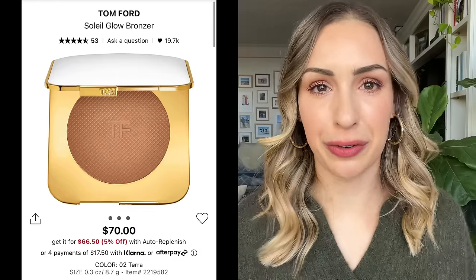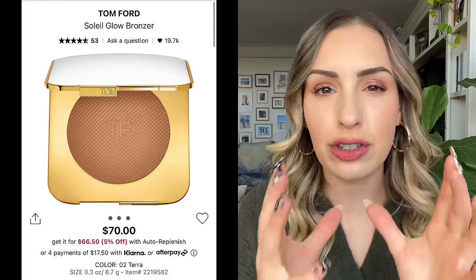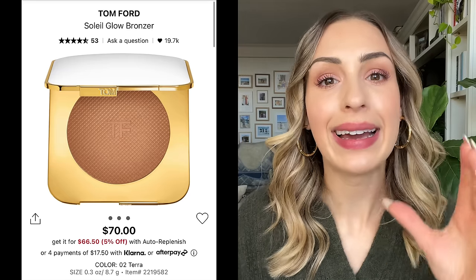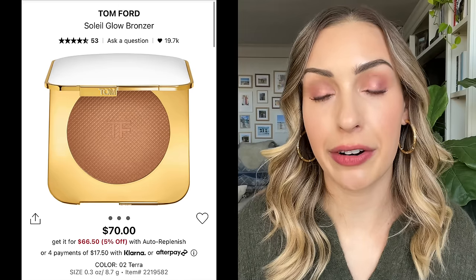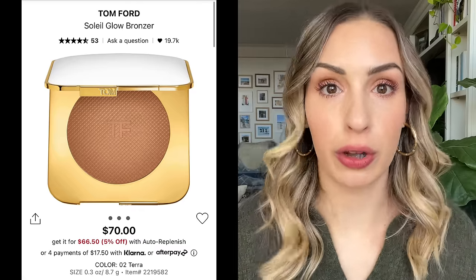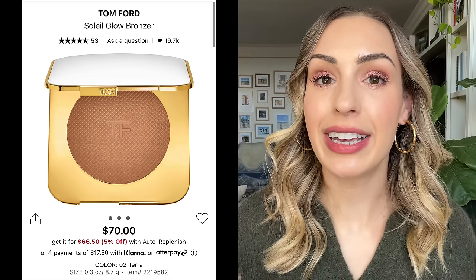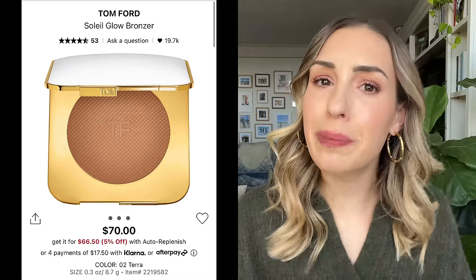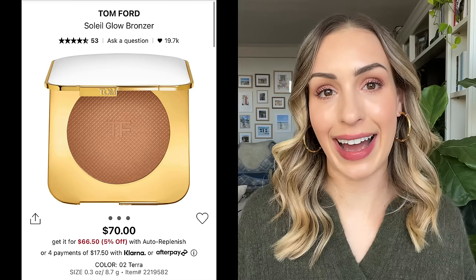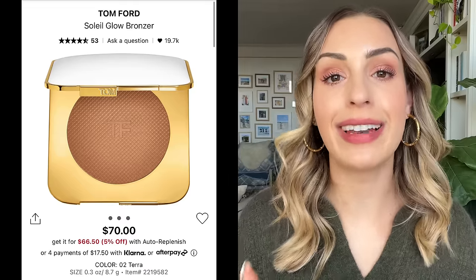Moving to bronzers — I allowed myself a few more here. The first is the Tom Ford Terra Bronzer, which has become almost my gold standard benchmark for bronzers when comparing new products in my reviews. Specifically in the shade Terra, it is the perfect neutral shade that works for so many people. It blends across the face so well, has a little bit of glow but isn't sparkly. If you have a warmer complexion, they also have a warmer shade of this product.